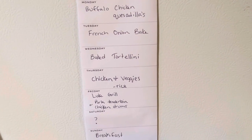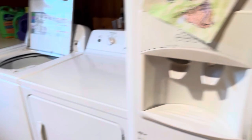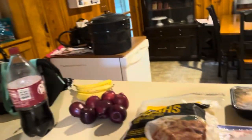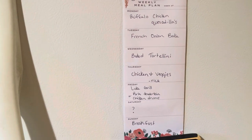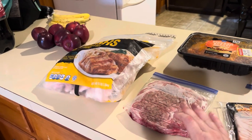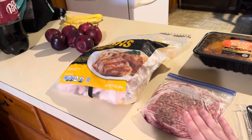I've got the crescent rolls from the fridge, we also have cheese, and I have onions and potatoes — it's dark in here today because it's storming. So I have everything to do French onion bake; I'll have that recipe linked down below. I pulled out two packs of hamburger meat for that. Then this other pack of hamburger meat is for the baked tortellini — I've got frozen tortellini in the freezer, still got cheese, and a ton of spaghetti sauce that I just canned a bunch of, plus store-bought as well.